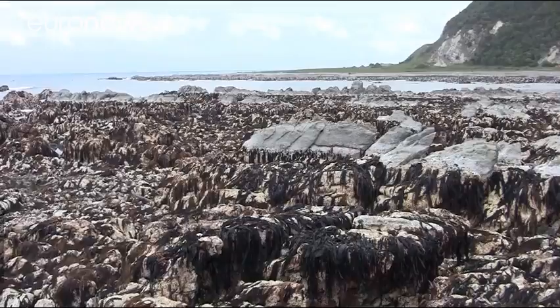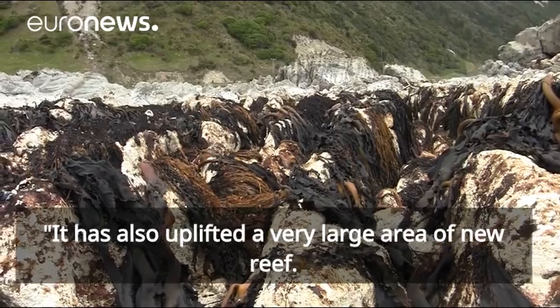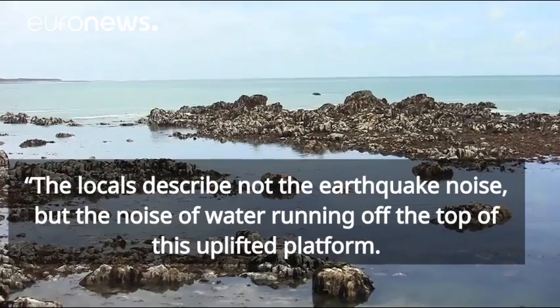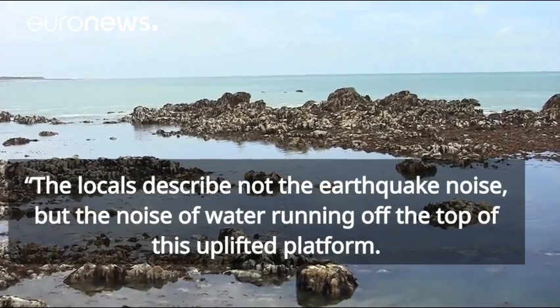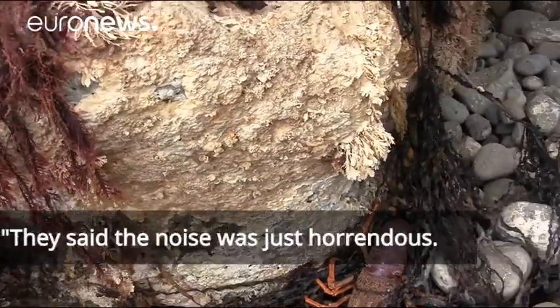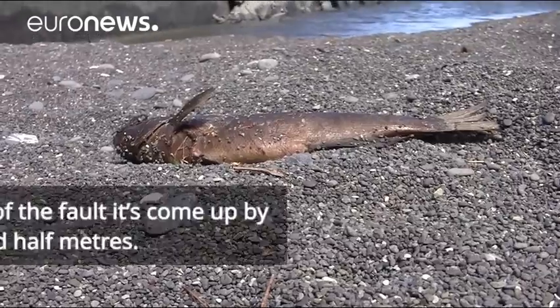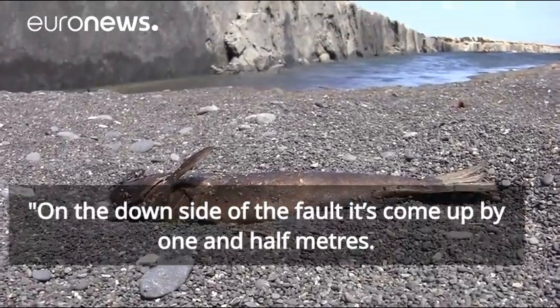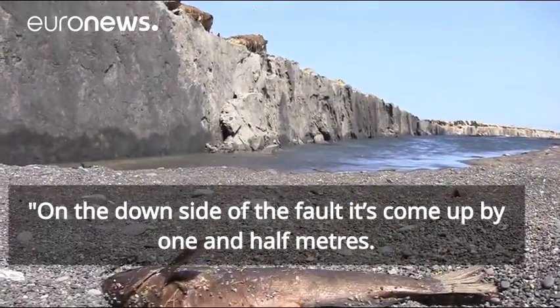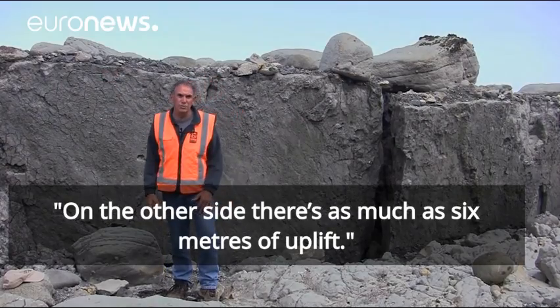This has uplifted a very large area of new reef here. The locals describe not the earthquake noise, but the noise of water running off the top of this uplifted platform. They said that the noise was just horrendous. And on the down-thrown side of the fault, it's actually still come up by about one and a half metres. On the other side, there's as much as six metres of uplift.